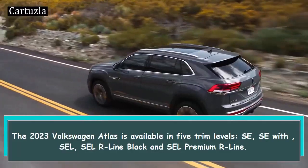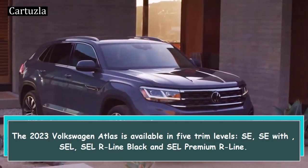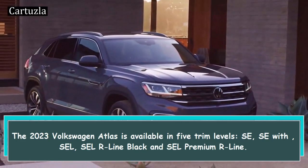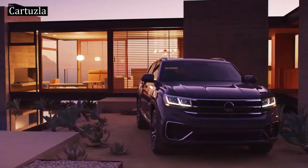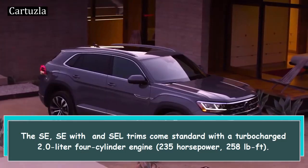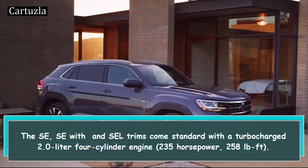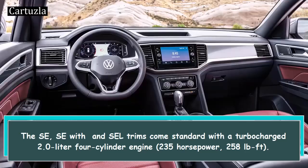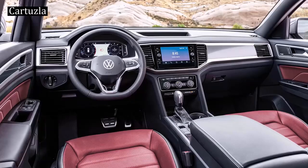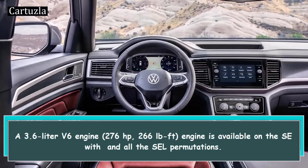The 2023 Volkswagen Atlas is available in five trim levels: SE, SE with Technology, SEL, SEL R-Line Black, and SEL Premium R-Line. The SE, SE with Technology, and SEL trims come standard with a turbocharged 2.0-liter four-cylinder engine producing 235 horsepower and 258 lb-ft of torque. A 3.6-liter V6 engine producing 276 hp and 266 lb-ft is available on the SE with Technology and all SEL variants.